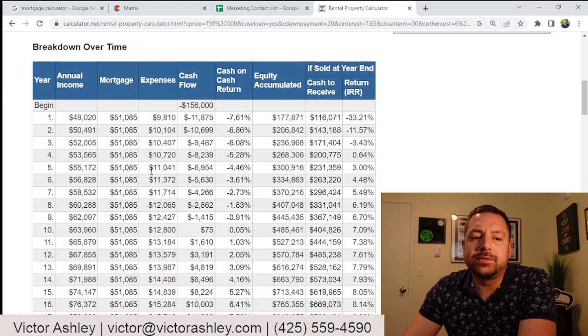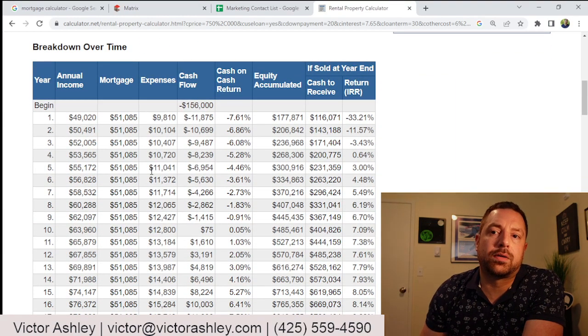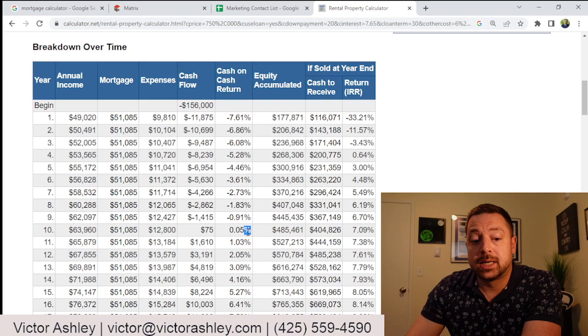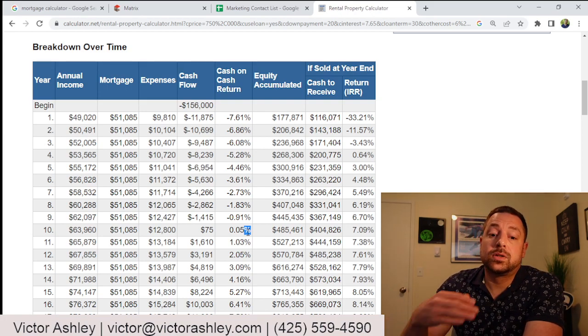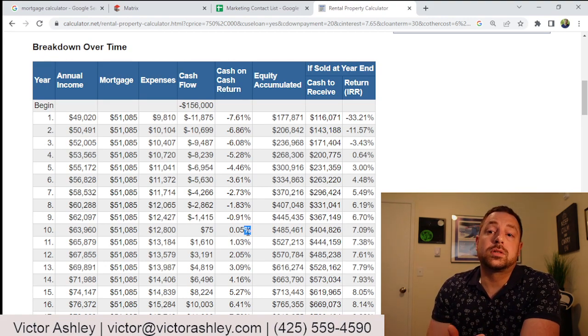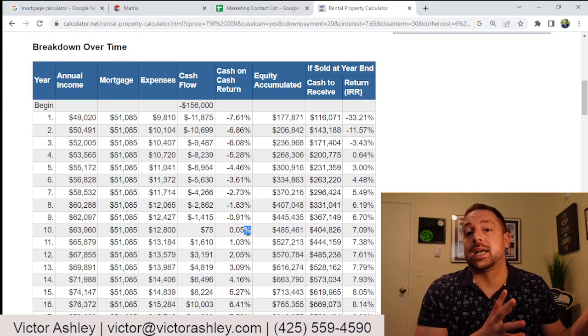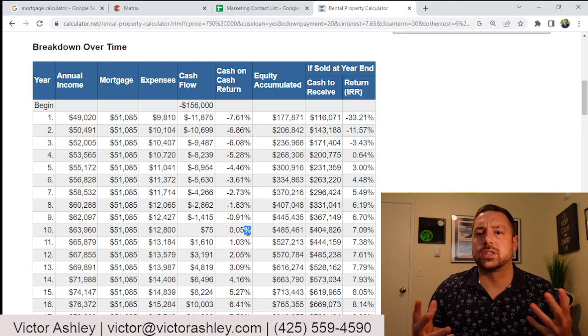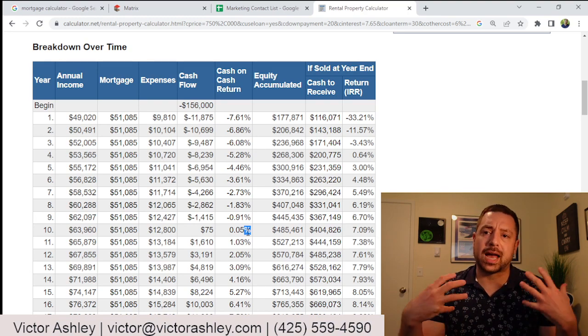If you look at it on a breakdown over time, you're also going to notice that you don't make money on this until year 10. That's because you're not only losing $1,000 a month, but you still have your principal payment out there. This is one of the things that gets lost on new landlords in this kind of scenario, or even people that are accidental landlords.